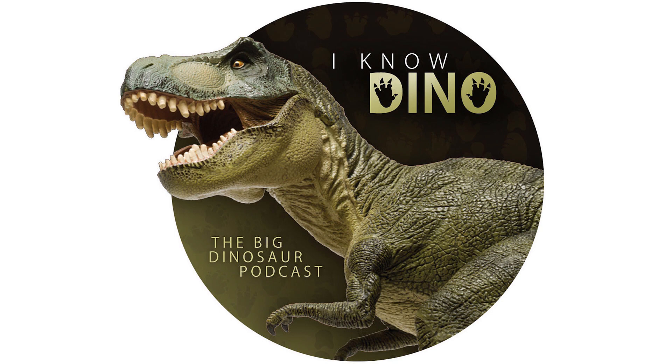In today's episode, we have a ton of dinosaur news, including three new dinosaurs, more on the Jurassic World show which is coming to Netflix, and a bunch of exhibit updates. We also have dinosaur of the day Supersaurus, and of course a fun fact.